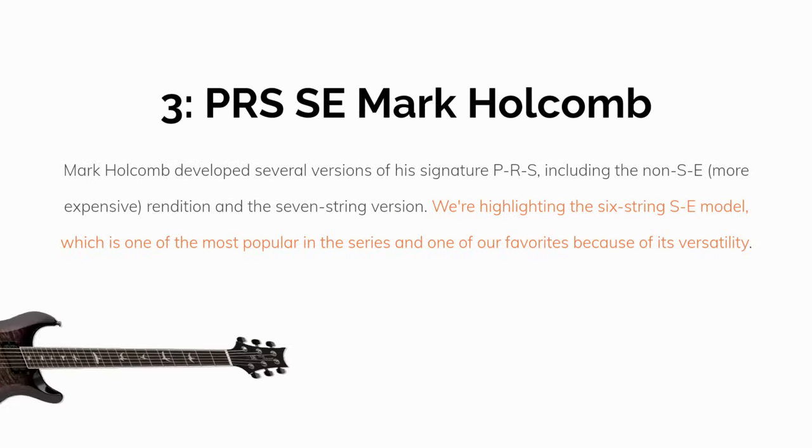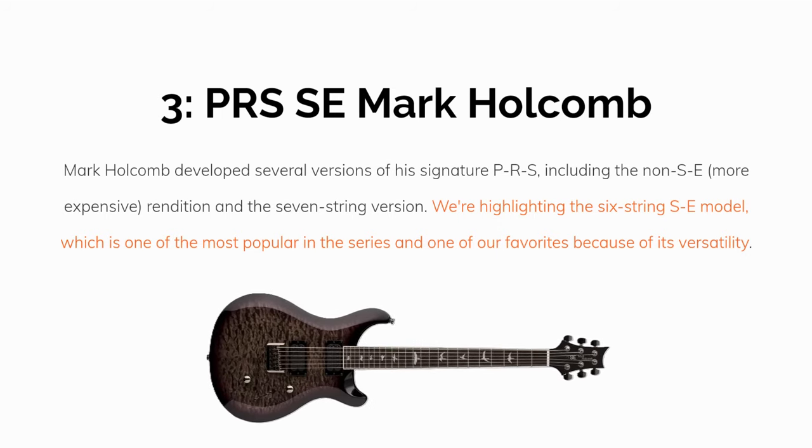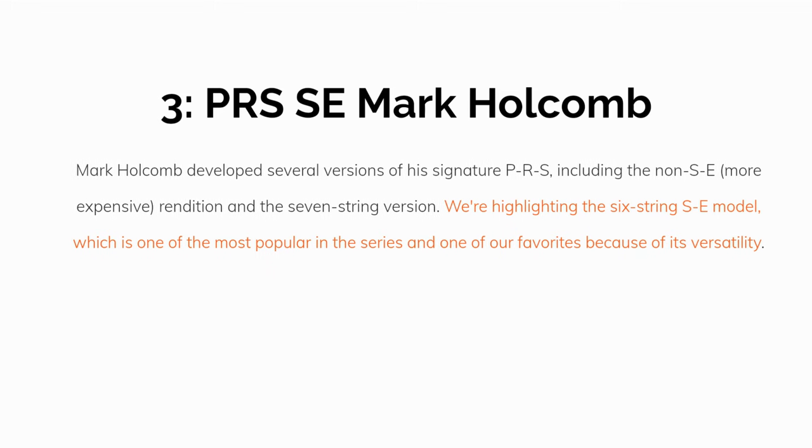Number 3: The PRS SE Mark Holcomb. Mark Holcomb developed several versions of his signature PRS, including the non-SE more expensive edition and the 7-string version. We're highlighting the 6-string SE model, which is one of the most popular in the series and one of our favorites because of its versatility.